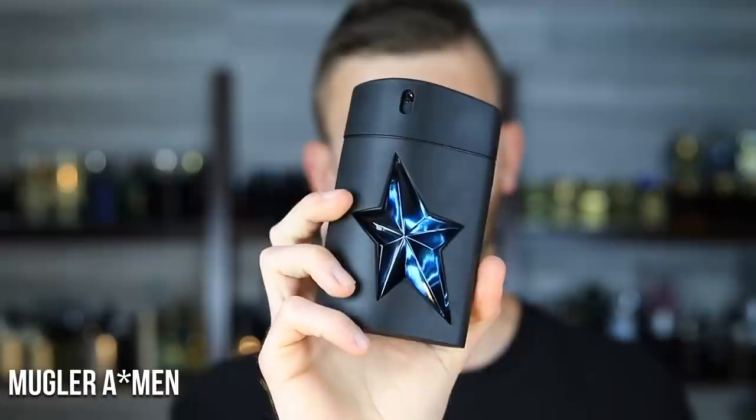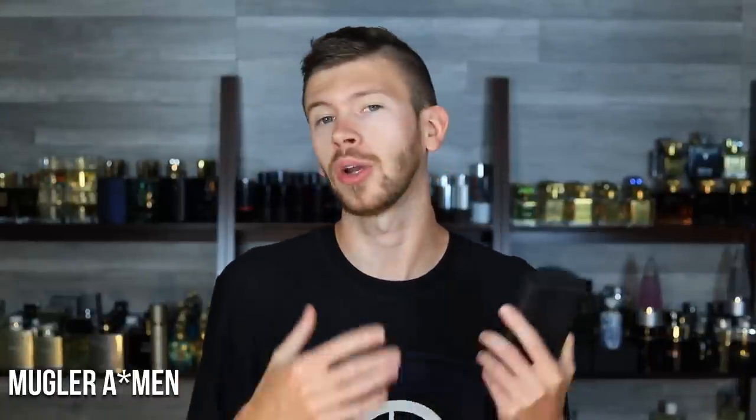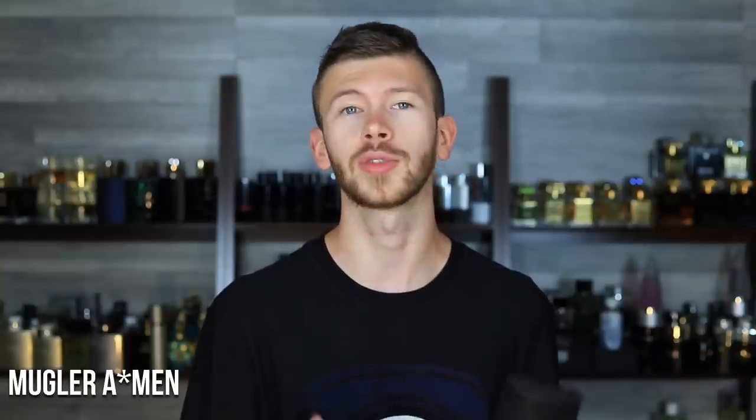Next up is Mugler Angel Men. This one is so strong — it's a powerhouse and very unique. It's got caramel, coffee, and patchouli as the main notes, though there are a ton. It's a gourmand style with kind of a tar smell to it that's very unique — not something you might expect going in by the notes alone. This is a truly unique designer scent providing something different. This is a 100 ml; they offer 50s and that's a great way to go because it's so strong and also might not be the most versatile, so saving some money there might not be a bad idea.